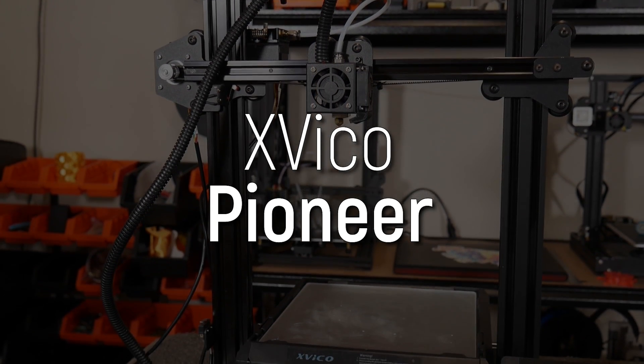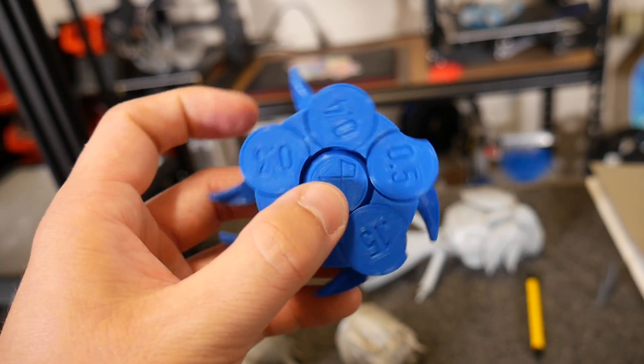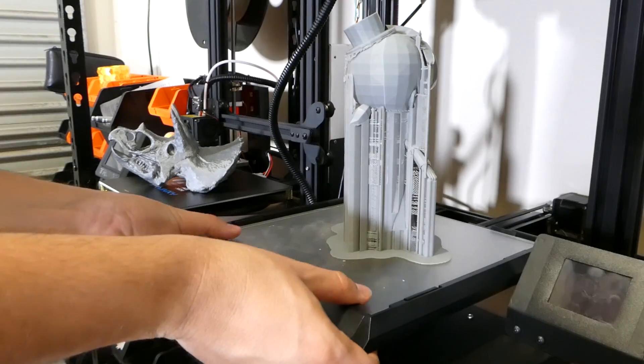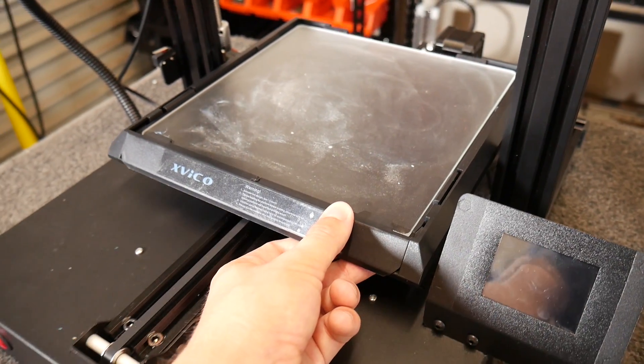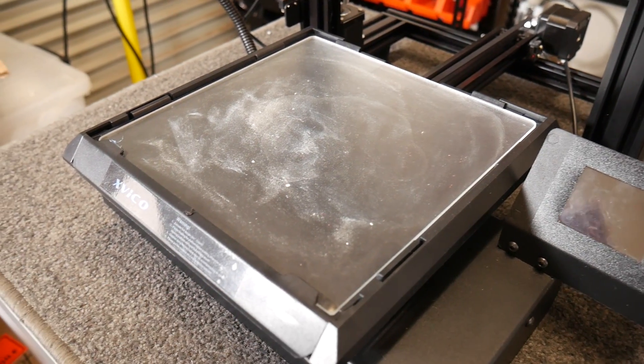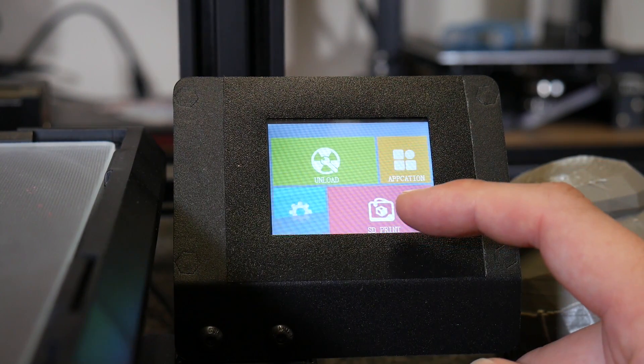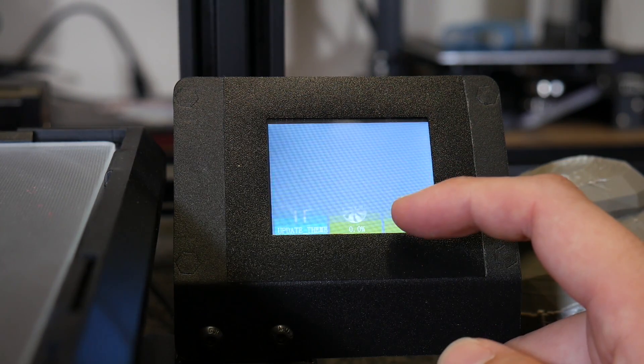Next is one that might be a little surprising: the XVeco Pioneer. Why do I still use this Chinese i3 that I'm not sure you can even buy anymore? It actually proved itself to be quite detailed and quite reliable compared to my other experiences with i3s like the Ender 3. It's also quite low power — no heated bed — and it has a removable glass plate with an interesting textured surface that prints well onto it. It also has a 32-bit control board with a touchscreen. So the XVeco Pioneer still gets some use and is parked in another room ready to go when I need extra capacity.